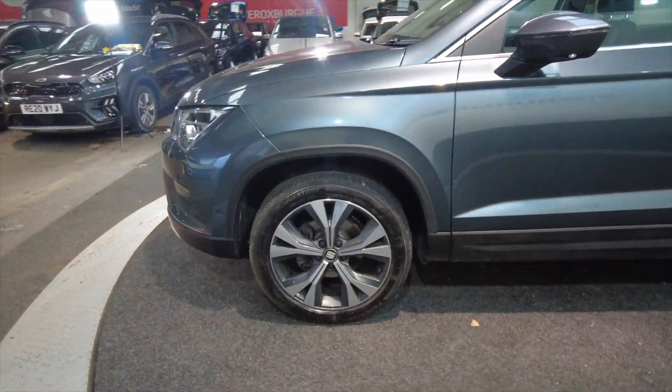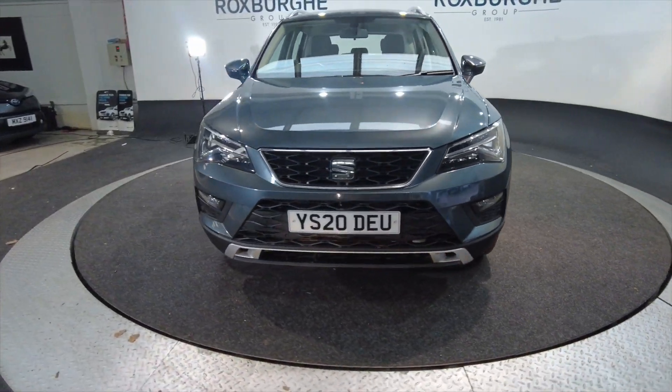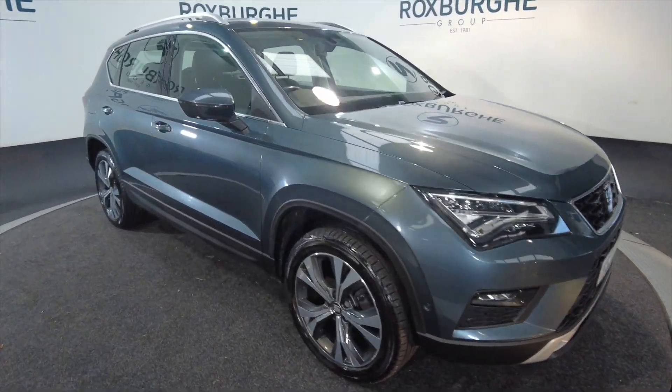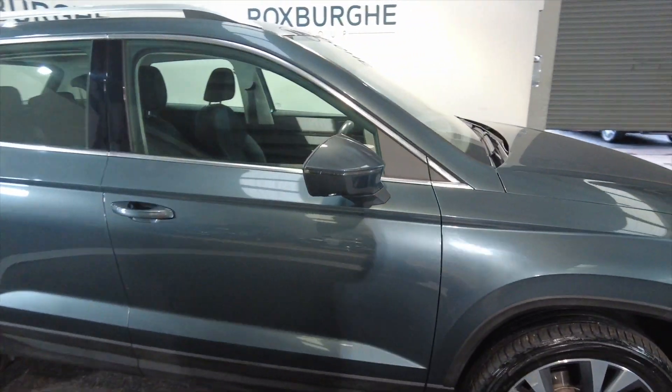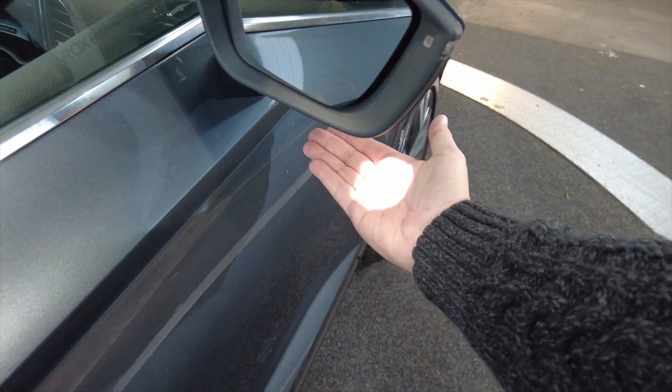SEAT are now part of the VW Group, so for the past few years you've got their built-in reliability and quality. You can see it — it's a very strong influence. You've got indicators there on the wing mirrors and puddle lights there — a really useful feature.